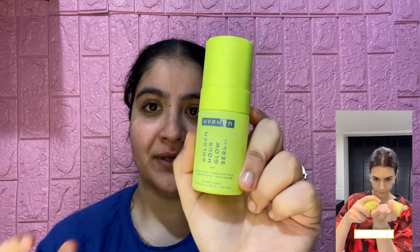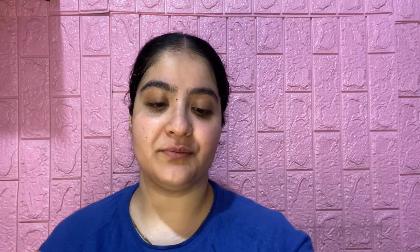After this she uses her golden hour glow serum from her brand The Hyphen. I have the same serum and my skin has been loving it. After the serum, she uses The Hyphen barrier repair cream. I have it and I also like it, so I'll quickly use this.